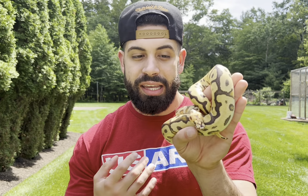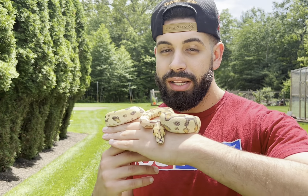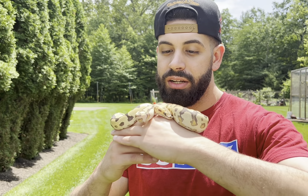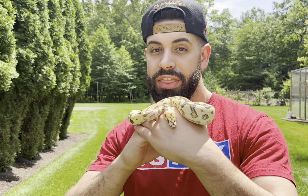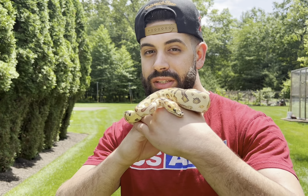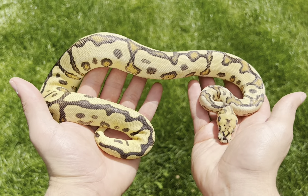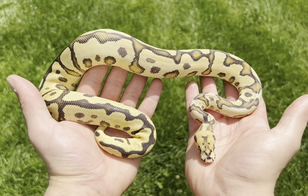He just took his first meal ever last week. So that tells me that he's comfortable in his new environment, that he's enjoying himself, and that he is healthy. I can't wait to show you guys all the females he's going to go to — we'll be making a video about that soon. But I wanted to show you guys our brand new animal, and here are some clips of this amazing boy.